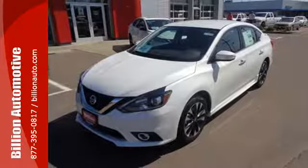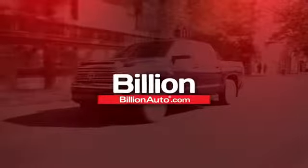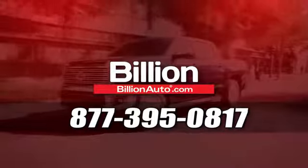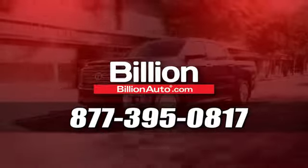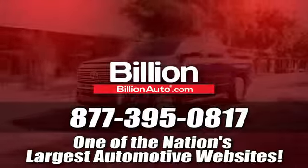Authorize your upgrade and test drive this Sentra today. BillionAuto.com will deliver right to your door. Call 877-395-0817 today. BillionAuto.com is one of the nation's largest automotive websites.